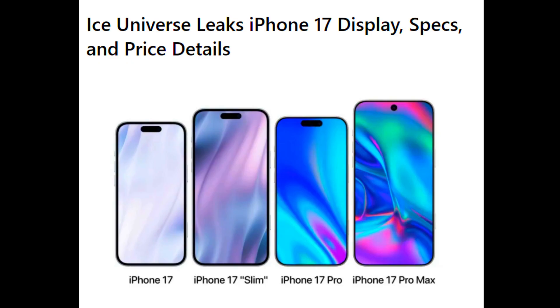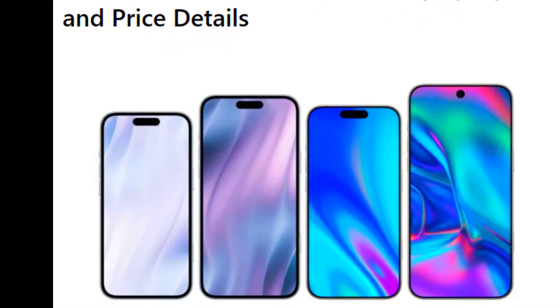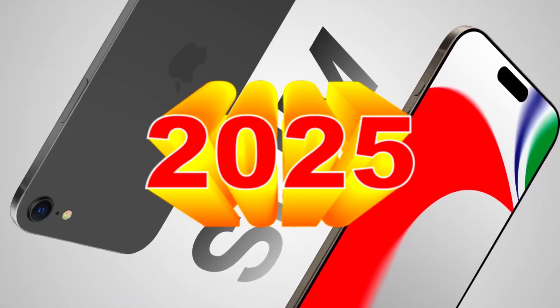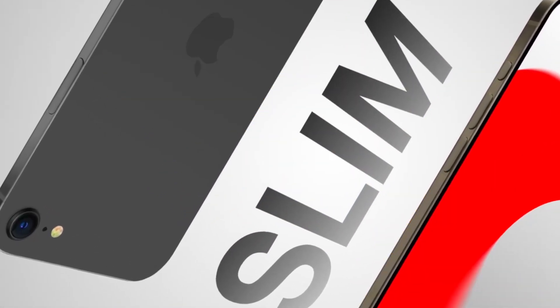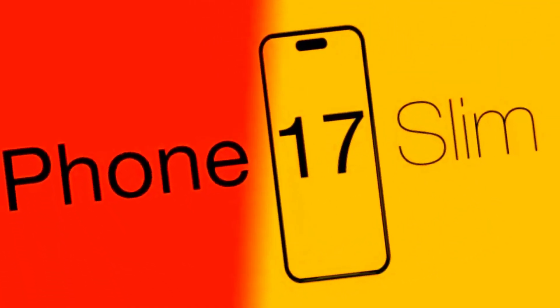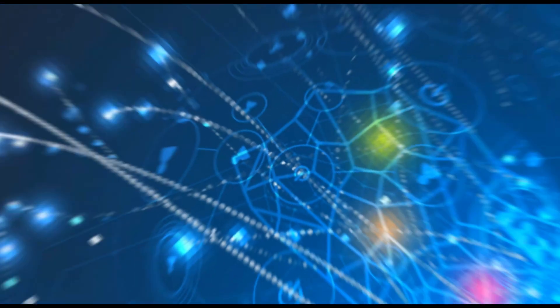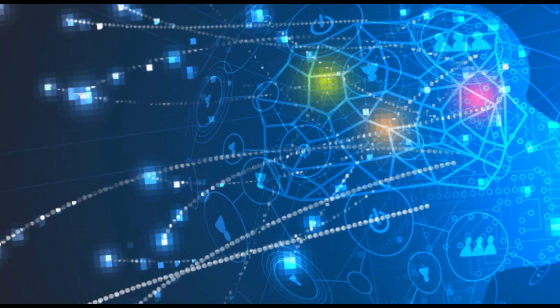According to well-known leaker Ice Universe, we have some key details about the iPhone 17 lineup set to launch in 2025. Apple is shaking things up by discontinuing the Plus model and introducing an all-new high-end model called the iPhone 17 Slim.